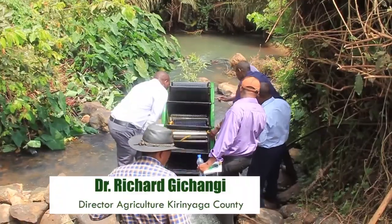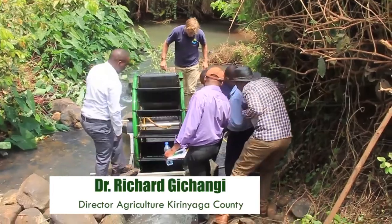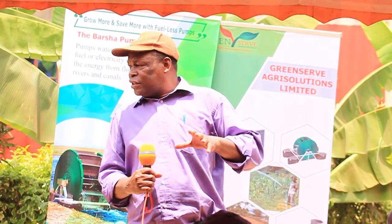Without water, there is no agriculture. Without agriculture, the people using water here find it very, very expensive because they have to use diesel-driven or petrol-driven pumps. So if you can have alternative ways of getting water from the river to the farms, we will create wealth in our farms and the excess water flows down to the ocean.